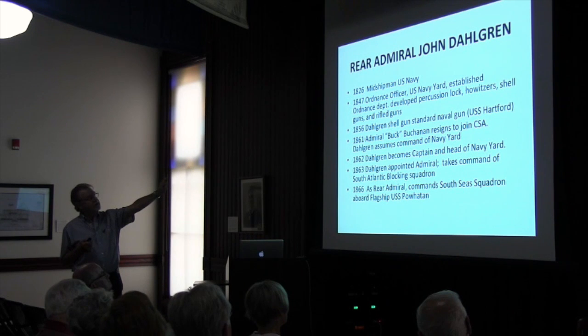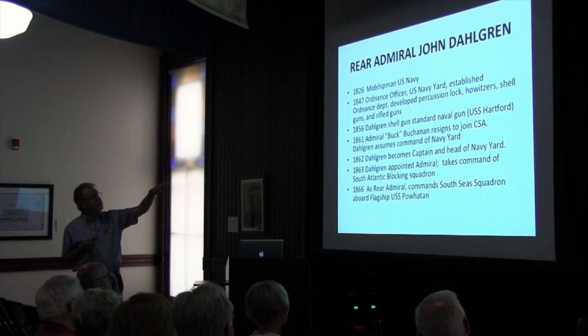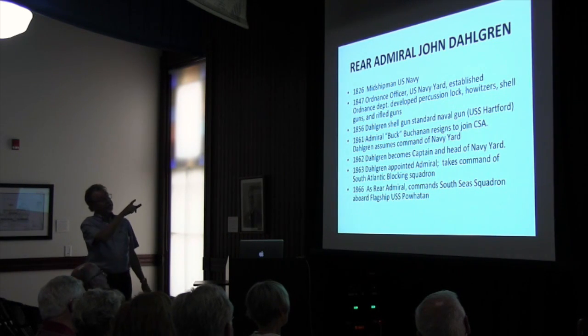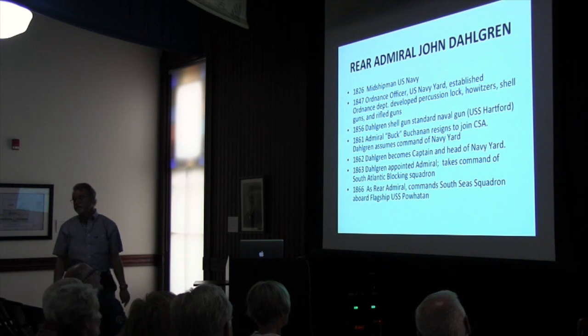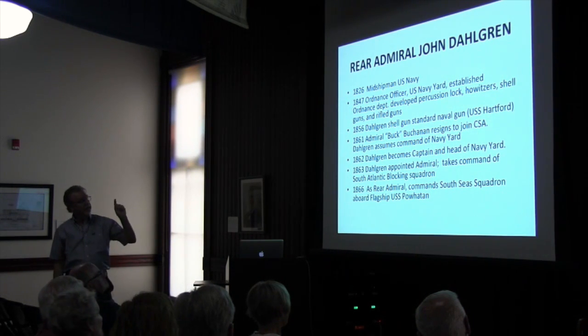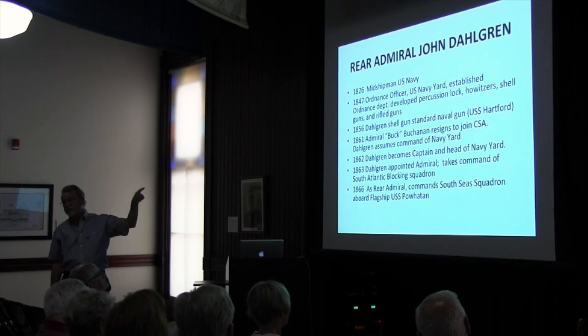By 1856, his shell gun — the 9-inch gun we're all familiar with around here — was the standard naval gun. And the Hartford, when it was built in 1858, they put those 9-inch Dahlgrens right on the deck, brand new. That was the standard naval gun — that's what you wanted to have.